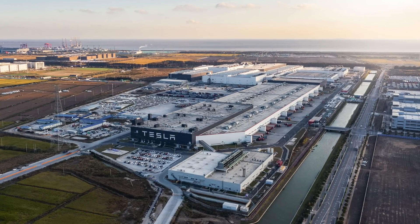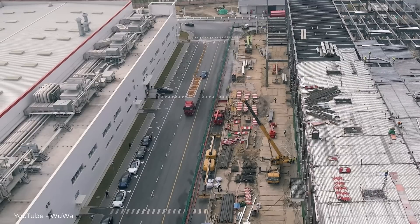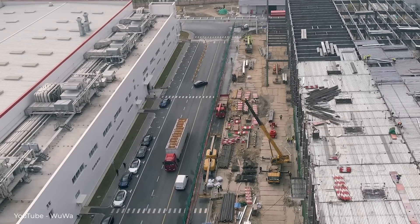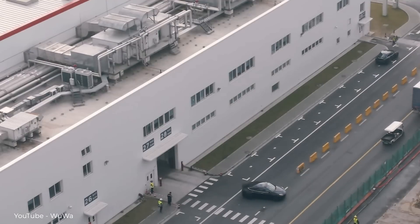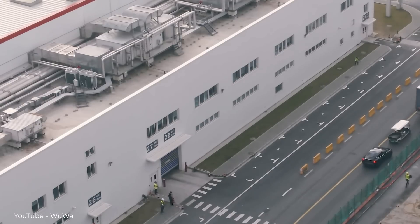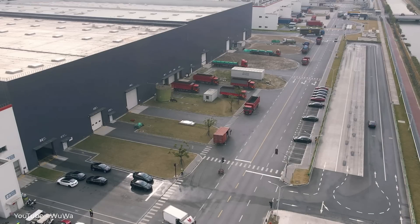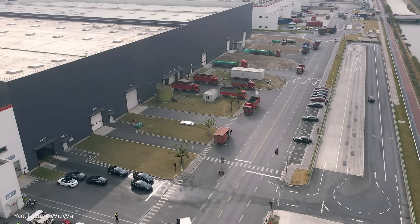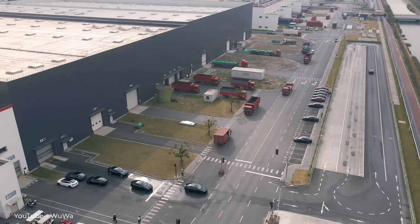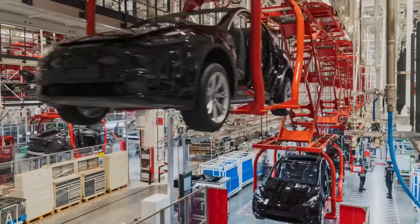First up today I want to spend some time going through a couple new drone videos from Wuwa of Giga Shanghai. He was asked to take some videos of finished vehicles leaving the factory with the hopes that a production rate could be extrapolated from the rate of those vehicles leaving. He made two videos, one for the Model Y and one for the Model 3. The Model Y video is actually two segments — a 10-minute segment and a 5-minute segment. Now, relative to an entire day, these are very, very short clips, so it's possible these could be good proxies, but for many reasons it's also possible they could be terrible proxies.